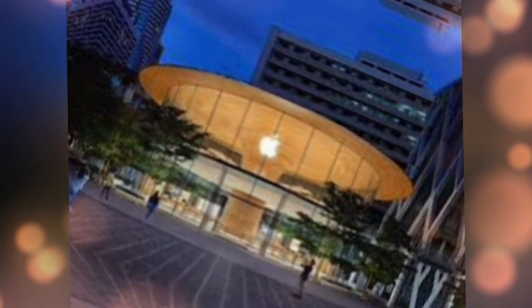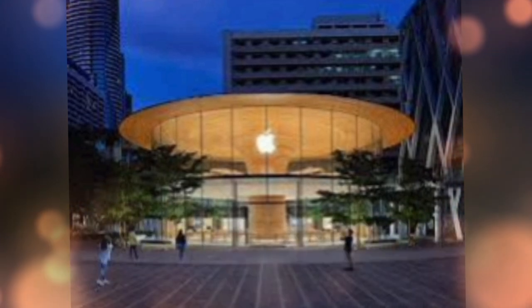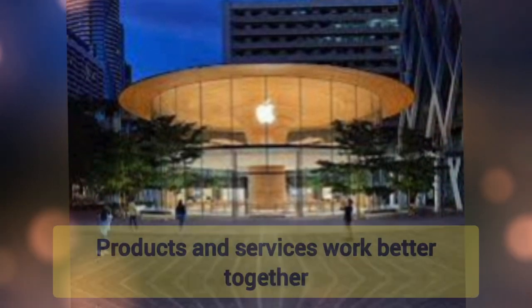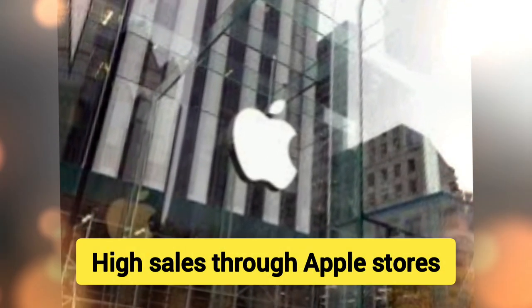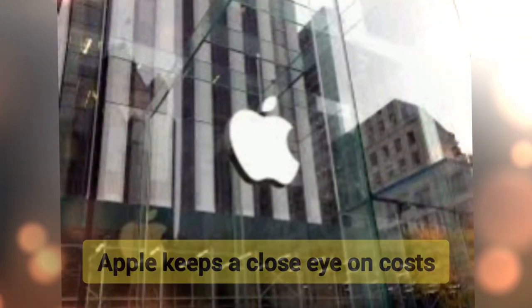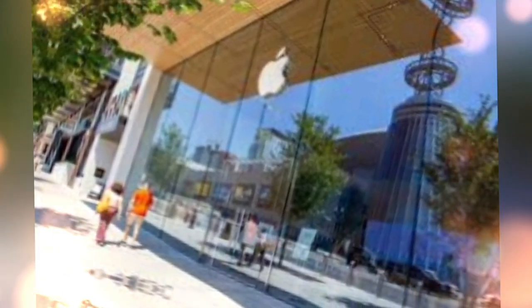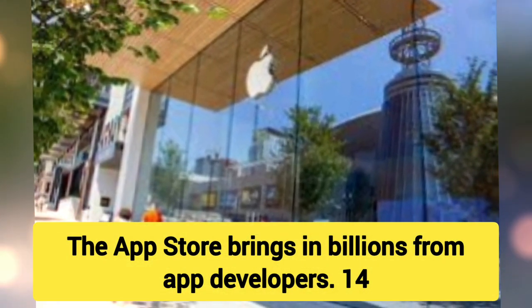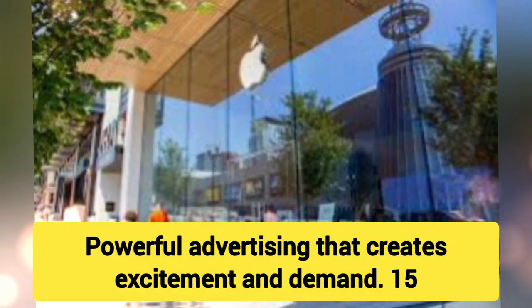7. Strong R&D Investments — Innovation drives customer interest in new products. 8. Capital Efficiency — Apple has a highly efficient capital allocation strategy. 9. Highly Popular Ecosystem — Products and services work better together, creating a seamless user experience. 10. Retail Strategy — High sales through Apple Stores that also serve as brand hubs. 11. Strict Financial Discipline — Apple keeps a close eye on costs and operating efficiency. 12. Dividend Payouts — Large cash reserves allow Apple to pay dividends and buy back stock. 13. Loyal Developer Community — The App Store brings in billions from app developers.